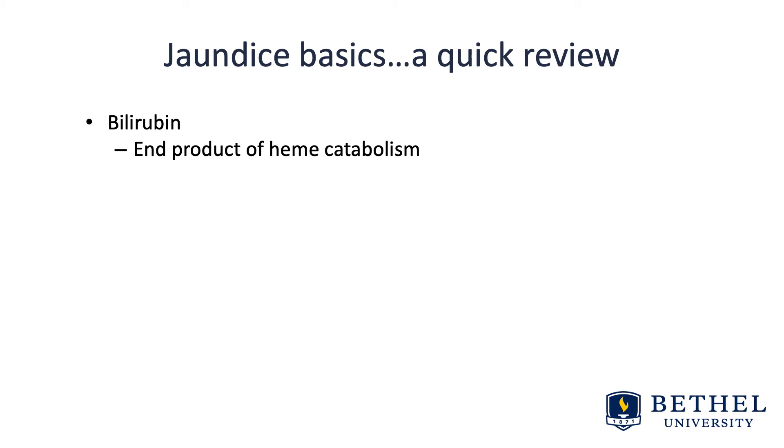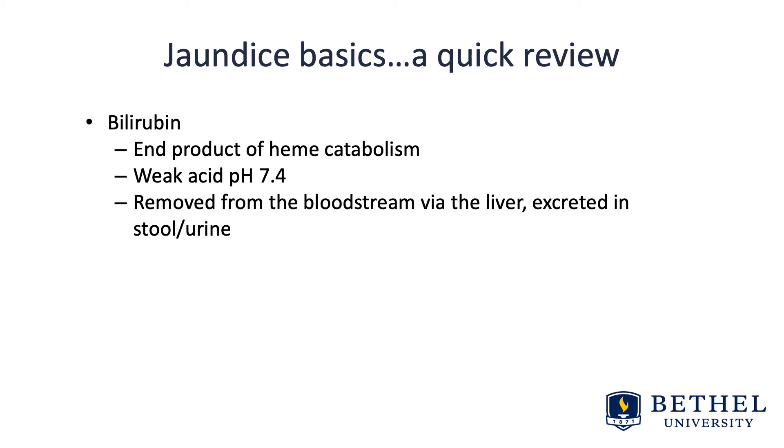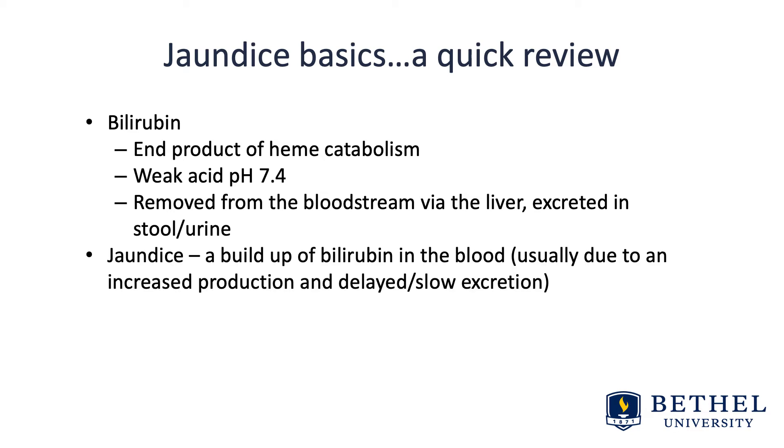Bilirubin is an end product of heme catabolism — so blood breakdown. It has a weak acid with a pH of 7.4, and bilirubin is removed from the human bloodstream via the liver and then excreted in stool and urine. Jaundice is a buildup of bilirubin in the blood, and this is usually due to an increased production and a delayed or slow excretion.